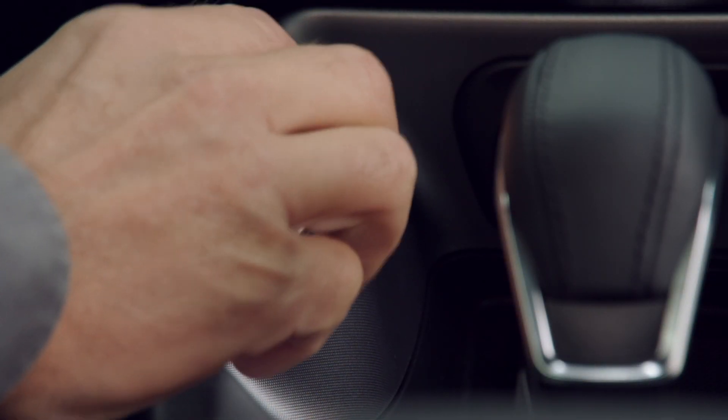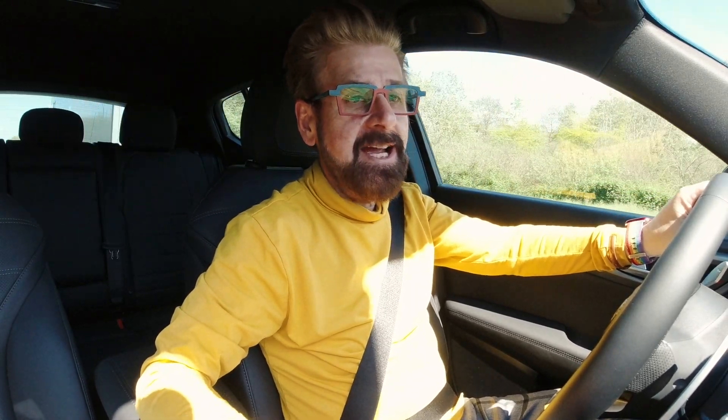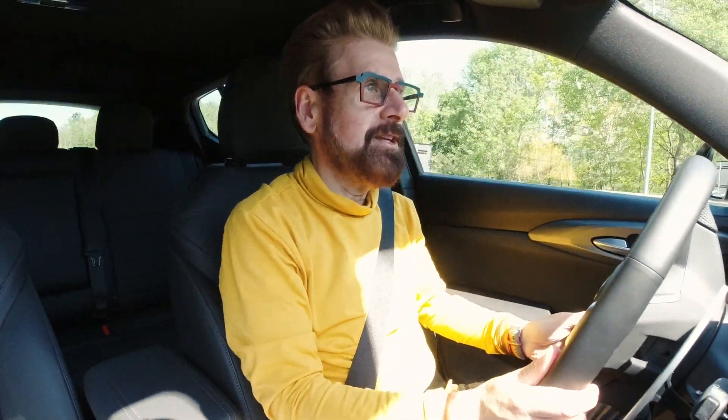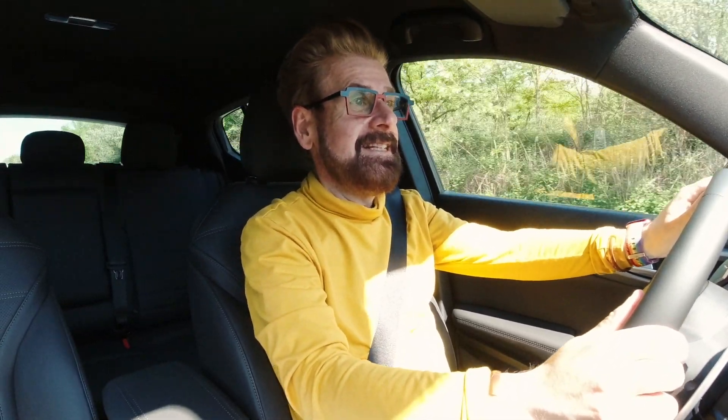The cool thing is I can move this up into D — that's the dynamic mode in the DNA. And once you get into dynamic mode, you can put your foot down and really get something out of this vehicle. That's the sound of the key flying and me driving fast.